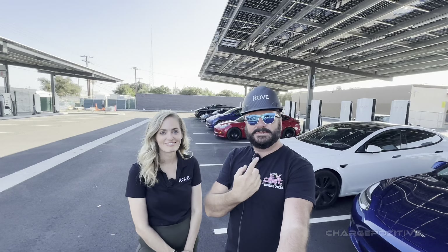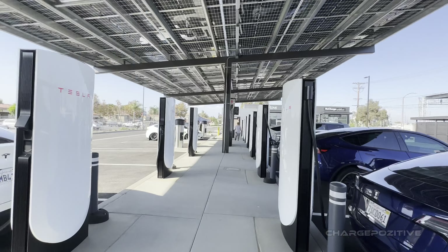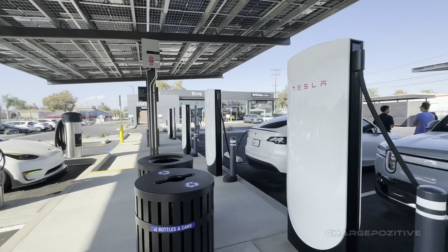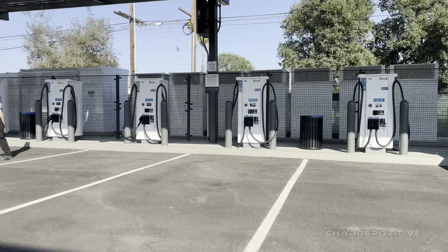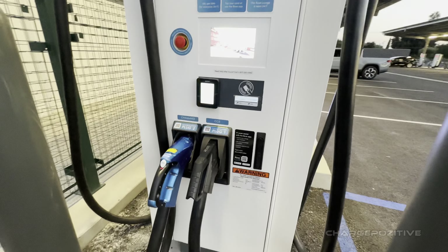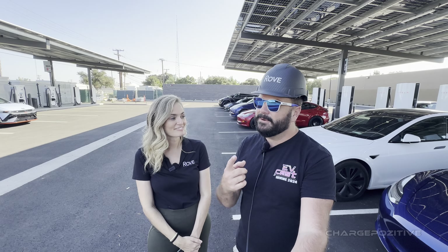I see a bunch of V4 superchargers and some ABB CCS units. We have 40 DC fast chargers here: 28 of the Tesla V4 superchargers, and then 12 of the ABB with CCS. Two have CHAdeMO on them and two of them go up to 350 kilowatts. We got to take care of those Leaf drivers — they're going to be around for a while.